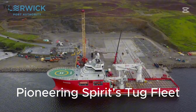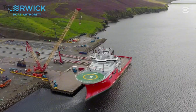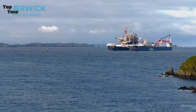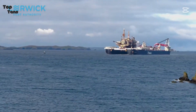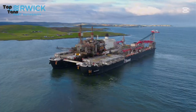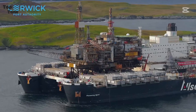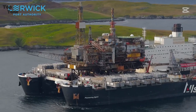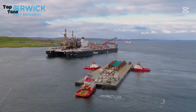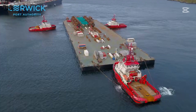Finally, at number 1, we showcase the fleet of super-powerful tugs that support the Pioneering Spirit, the largest construction vessel on the planet. These tugs — including the ALP Striker, ALP Guard, and ALP Ace — feature bollard pulls exceeding 300 tons each. Together, they form a coordinated team capable of towing and positioning the Pioneering Spirit, a vessel that weighs over 400,000 tons. Their combined power and precision have been critical in executing complex offshore projects like removing decommissioned oil rigs from the North Sea.